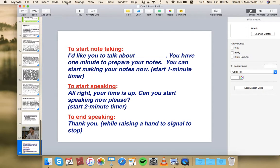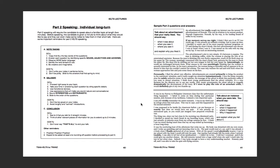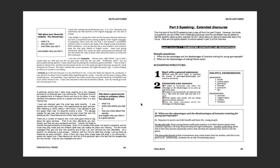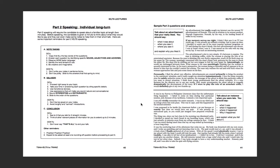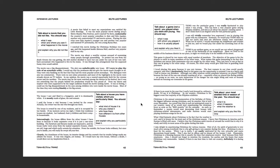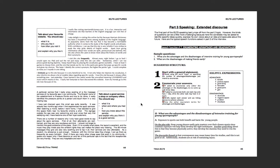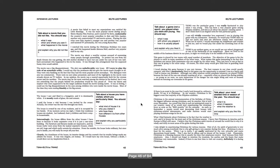To conclude Part 2, direct students to pages 41 through 44 for more examples of Part 2 answers — a total of eight additional topics they can learn from. By reading these examples they should better appreciate how to deliver their Part 2 answers. Emphasize that this is very important because on Day 5 — the day after — they will perform this in an actual test setup.